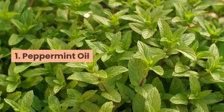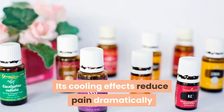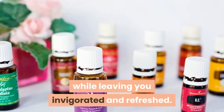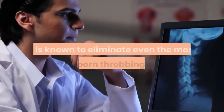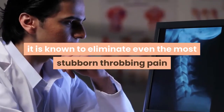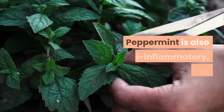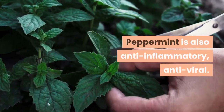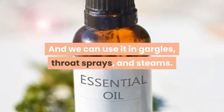1. Peppermint Oil. Peppermint is an amazingly cool oil. Its cooling effects reduce pain dramatically while leaving you invigorated and refreshed. Especially effective when topically applied, it is known to eliminate even the most stubborn throbbing pain when applied along the neck and jawline, as well as internally. Peppermint is also anti-inflammatory, anti-viral, and we can use it in gargles, throat sprays, and steams.